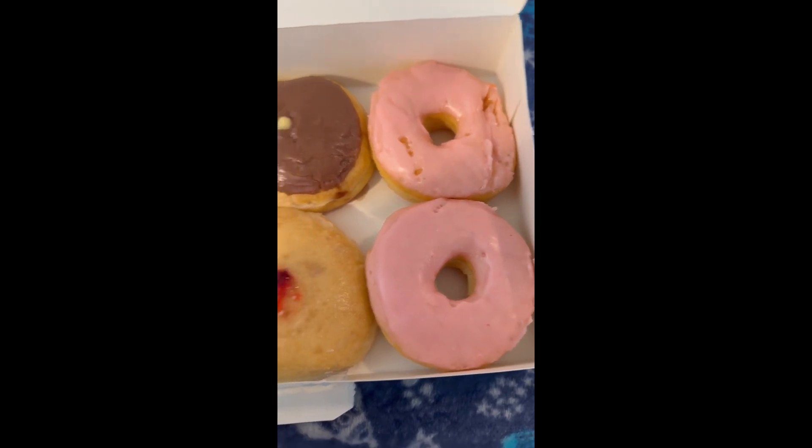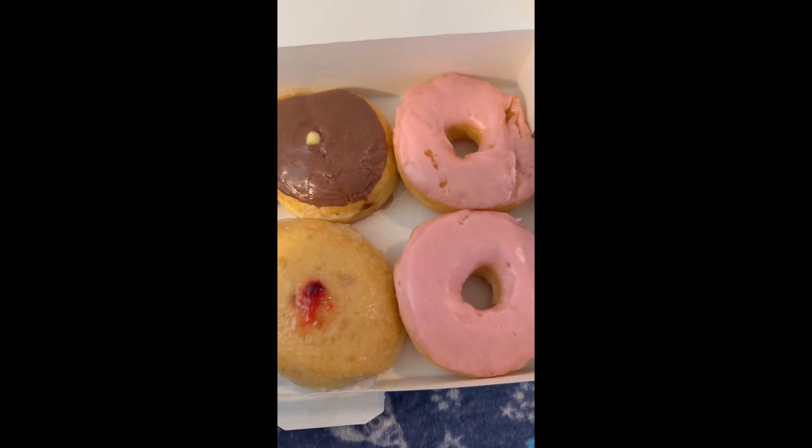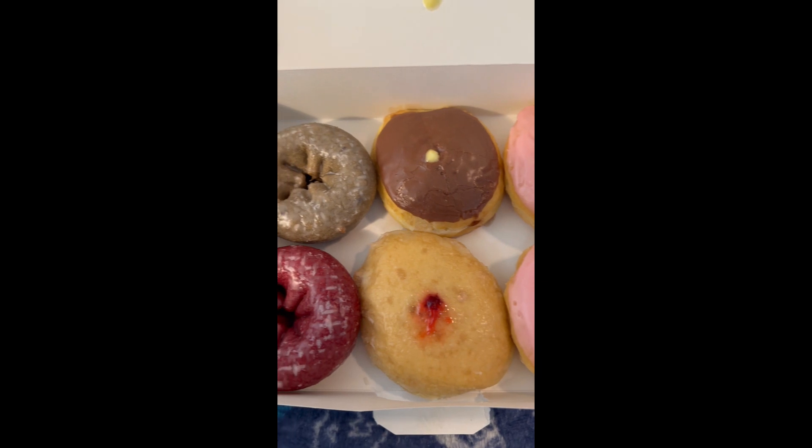Another local Atlanta food review today — we're going to Donut World. Let me show you what I got. Here's the selection; we'll go through each one in a second. The donuts at this donut shop are very plain, nothing crazy, nothing special. I like the crazy and special, but I said you know what, I'm gonna give it a try.